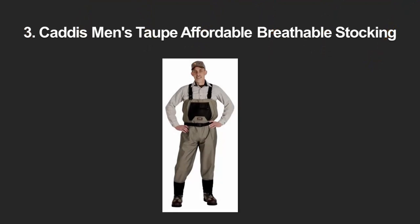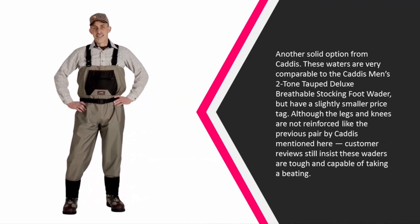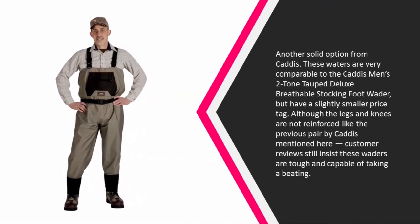Halfway through our list at number three is another solid option from Caddis. These waders are very comparable to the Caddis men's two-tone toped deluxe breathable stocking foot wader, but have a slightly smaller price tag. Although the legs and knees are not reinforced like the previous Caddis pair mentioned, customer reviews still insist these waders are tough and capable of taking a beating.